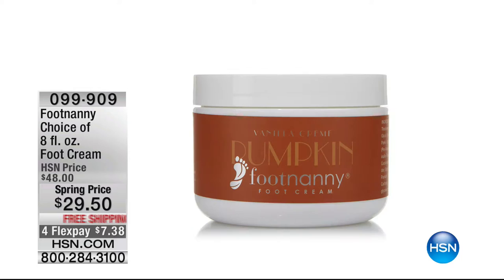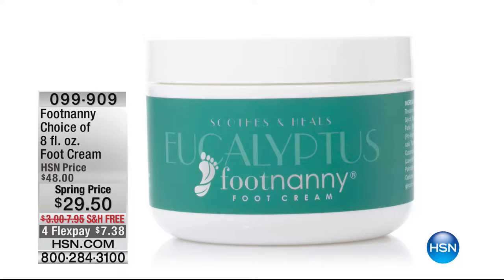Pumpkin Vanilla is available, as well as unscented for those sensitive to fragrance. It's a targeted treatment for the most used and abused part of your body — your feet. Item number 099909. If it caught Lady O's attention, it's got mine. Item number 099909. Let's head into some bright, gorgeous, sexy fragrance — Juicy Couture.